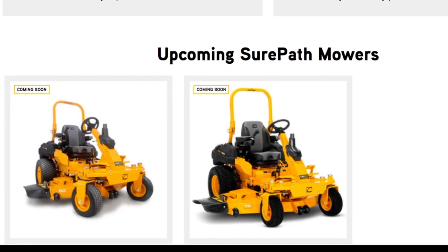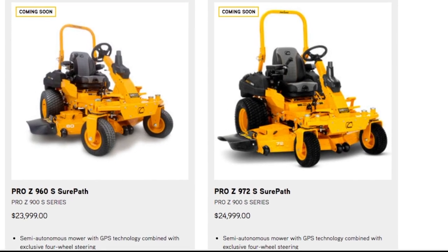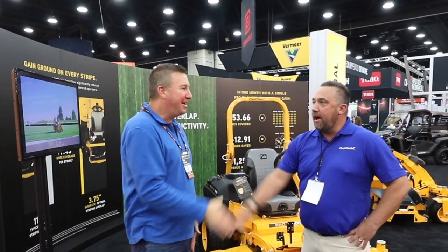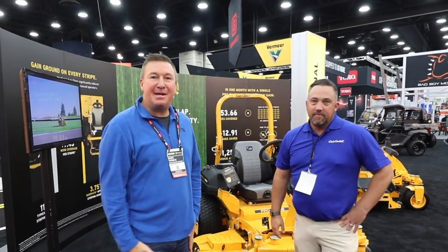Here's a look at some upcoming mowers and the price. So that wraps it up here at the 2021 GIE event. Aaron, thank you very much for walking us through. Thanks, Mark. Thanks for coming by. Appreciate your time.